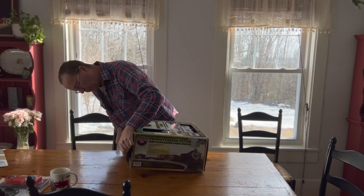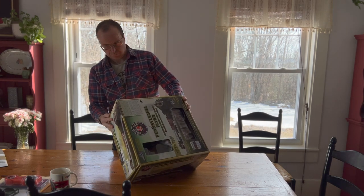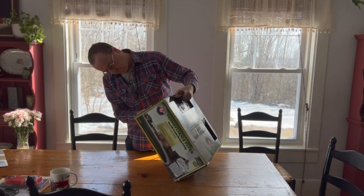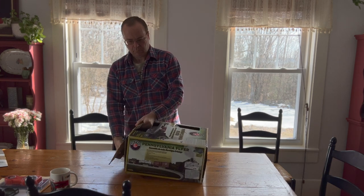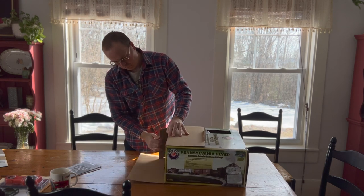The Lionel Pennsylvania Flyer set has been around for quite a while. I remember about 20 years ago getting one — it didn't have rail sounds, the locomotive didn't have separately applied parts, it was pretty much just molded into one piece. The rolling stock was mostly plastic, it did have die-cast wheels, but the trucks were plastic, the knuckle couplers did operate, and it came with an 80-watt Lionel transformer.